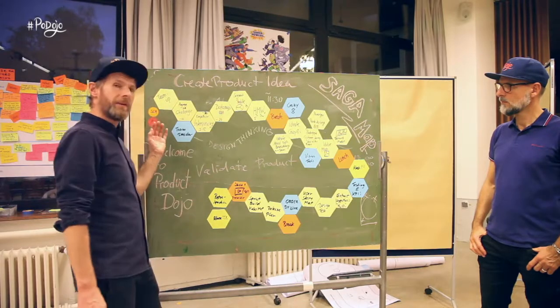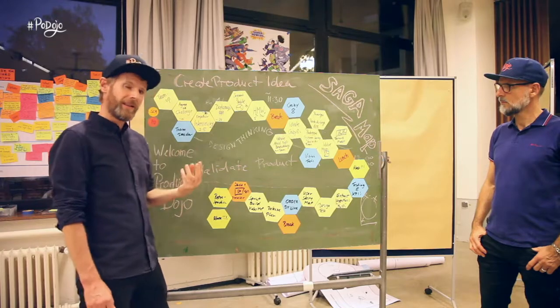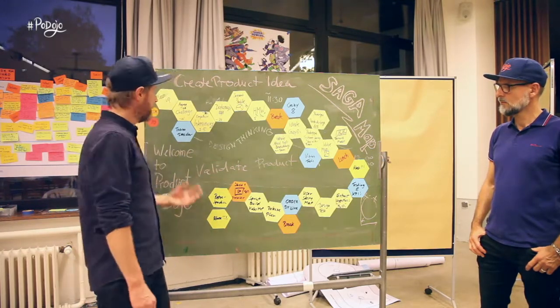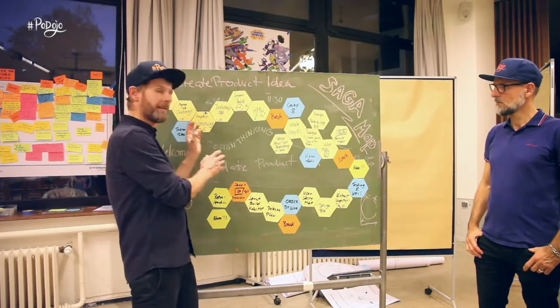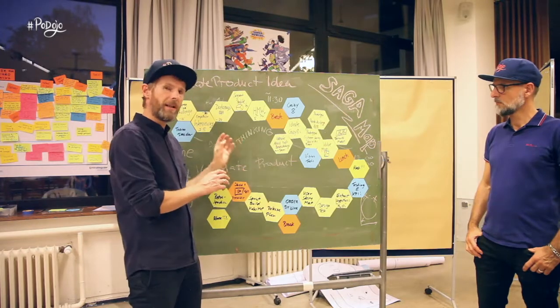We start with a team up. We find roles like a decider role like the product owner and a facilitator role like the scrum master for the teams. And we help the teams to find ways to make fast decisions to move through this extremely challenging two-part session of the day.